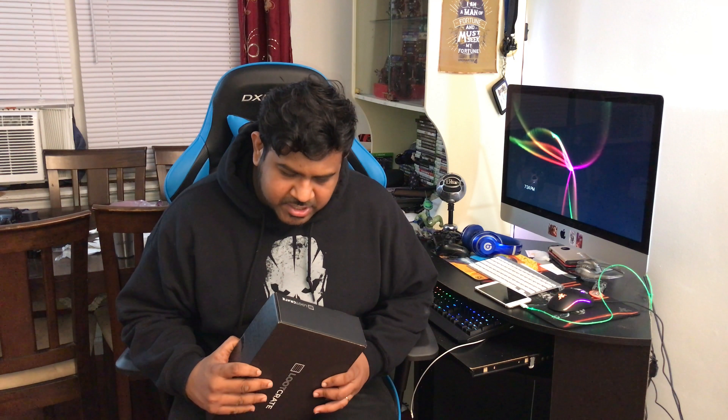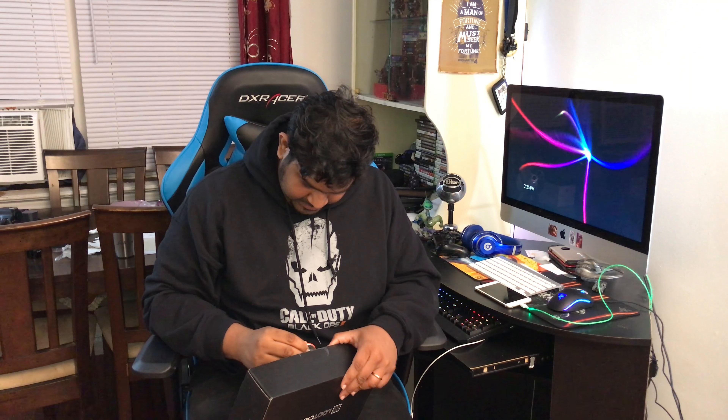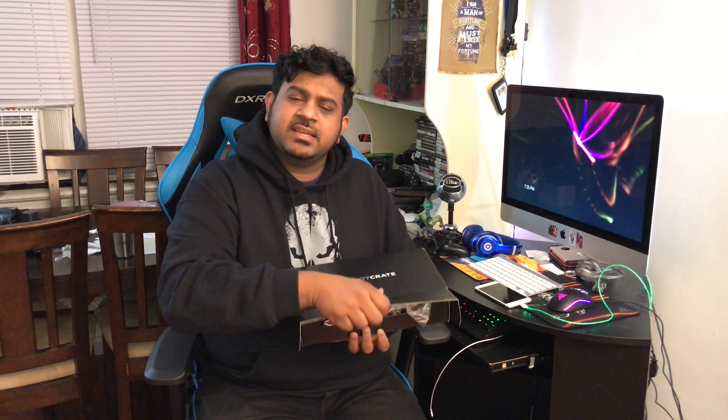It's time for another loot crate unboxing. I'm gonna unbox it with a loot crate pin — future something. A lateral incision is most appropriate, let's open it and see what we have for this month.